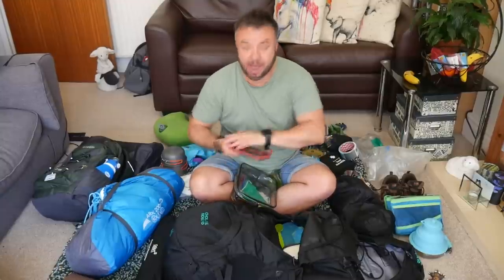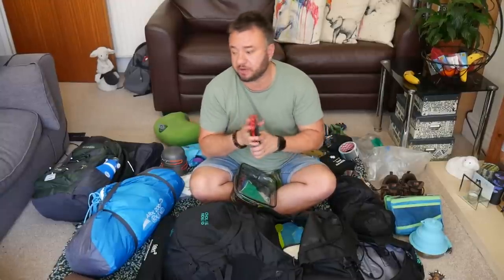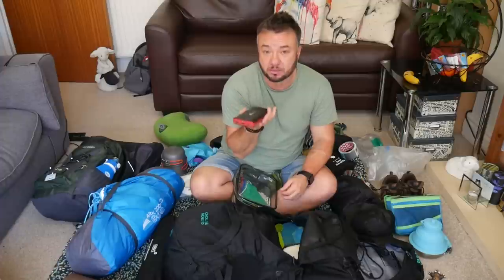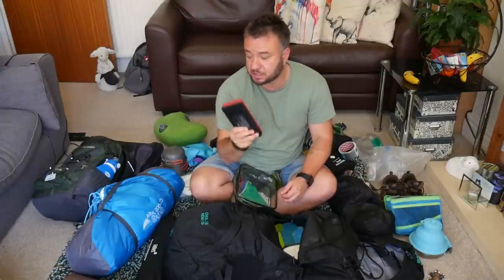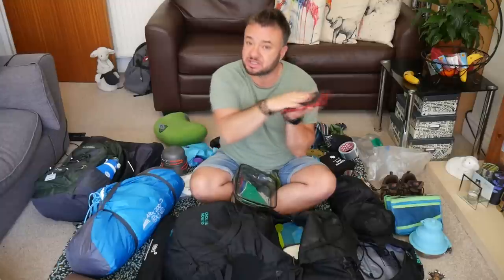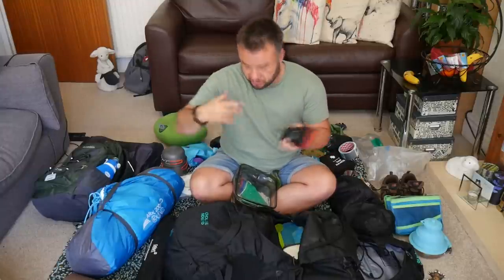I always take a power bank with me, especially because I do filming and vlogging on the go. People used to say take a cheap old phone, but let's face it, we all want to use social media. There is lock-up on site so you can store your stuff safely. I've bought a new solar-charging one this year to trial, but I'm still taking my reliable one because I know it charges my phone several times and lasts the whole time at Glastonbury — I still come home with a little bit of power left.